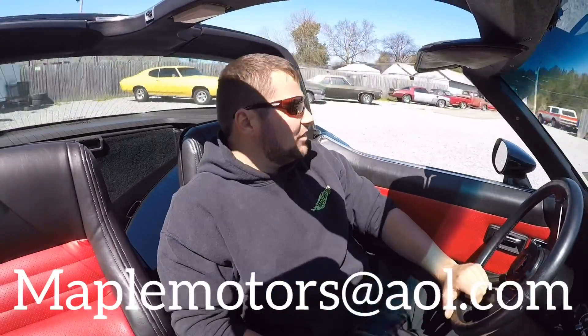If you have any more questions on these cars, I've got tons of videos I can send you. I've got a hundred detailed pictures. Just email me at MapleMotors@AOL.com and I can get all that over to you, including more information on these cars.